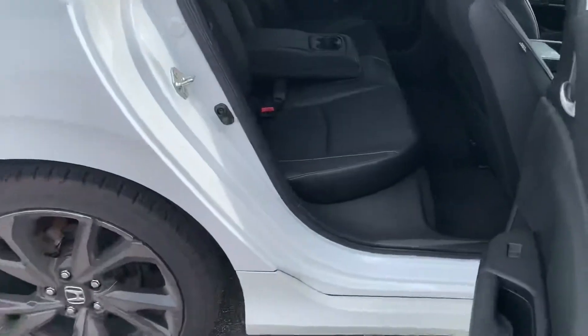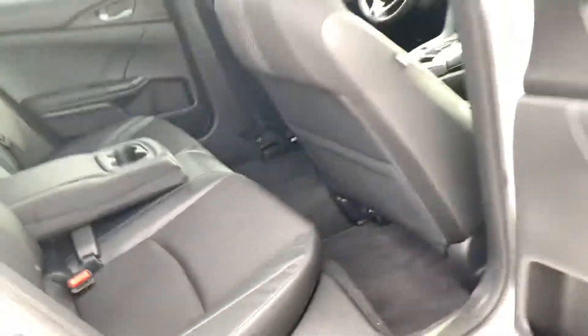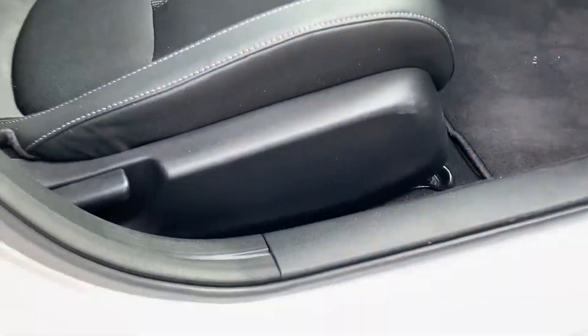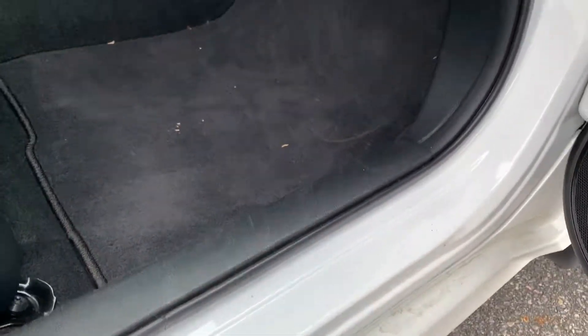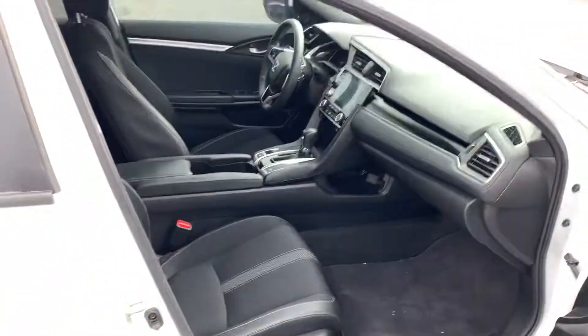Coming and showing you another angle of the back seat — again, very little to no wear coming into the vehicle, and on the body panel here.